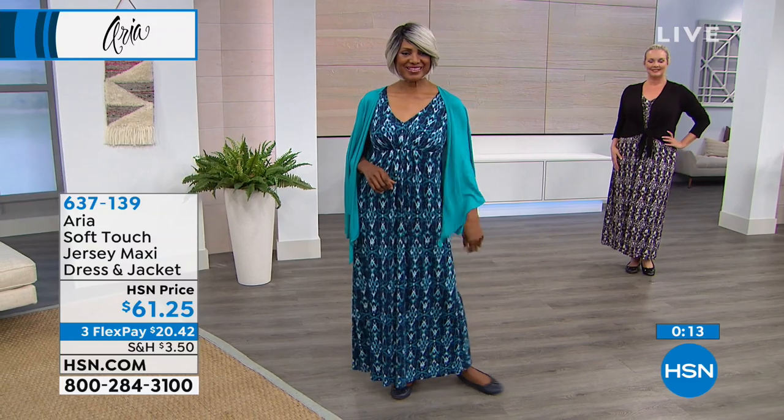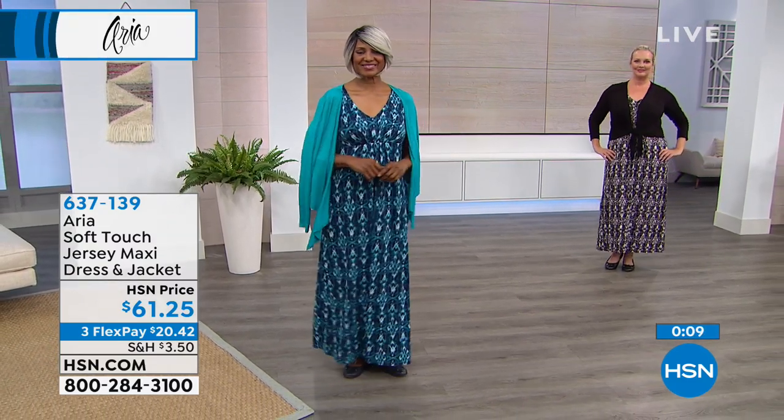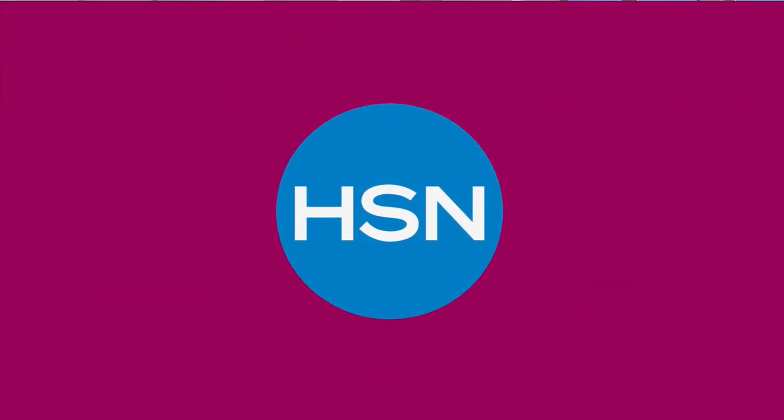If you apply for the HSN card today and get approved, you get to save up to $40 this weekend. That would make this dress and jacket just $21.25 — I am all about that! All you need to do is apply for the card and get approved. Even if you never use it, save up to $40 on your first purchase.